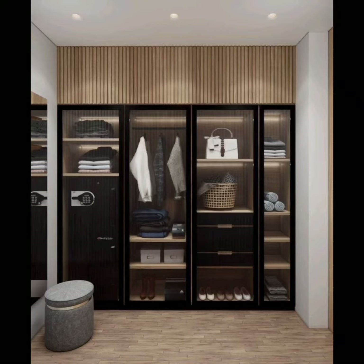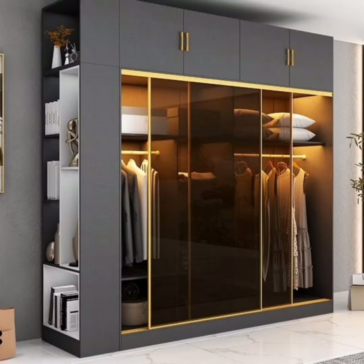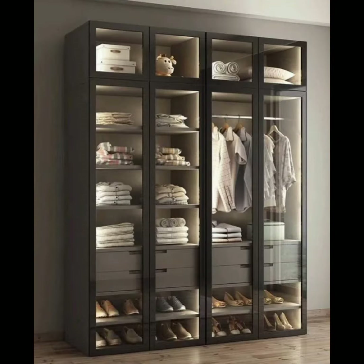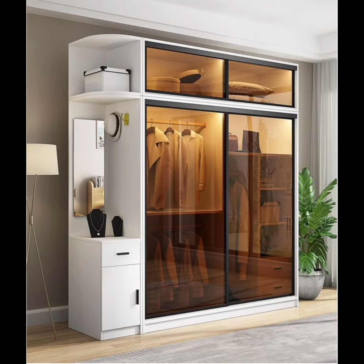Hello lovely viewers, welcome and welcome back to my channel H4 Home. Here I come with you another interesting ideas for decorating your sweet home. In this video you can find amazing glass wardrobes designs — all the wardrobes designs are latest, modern and spacious.